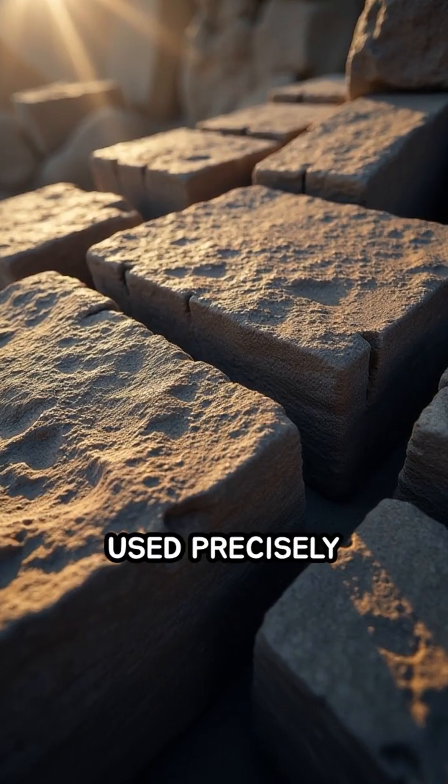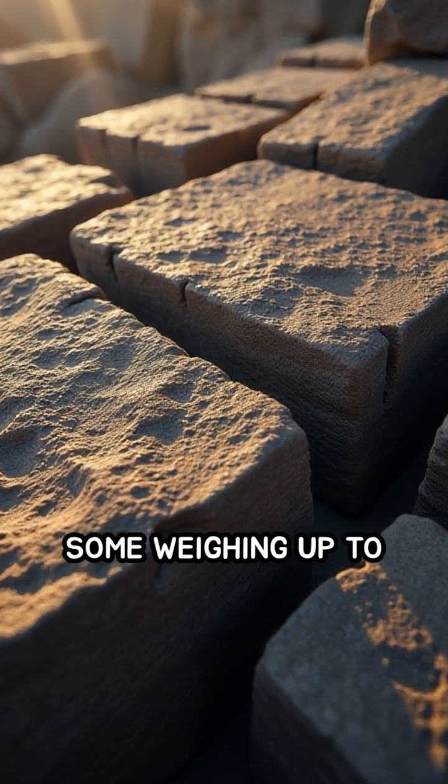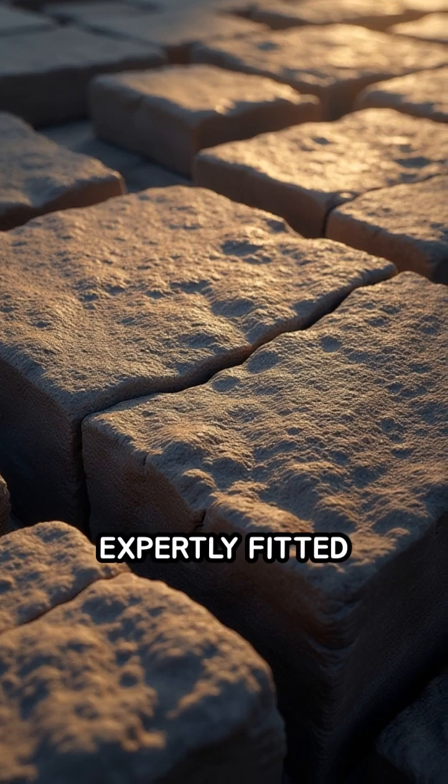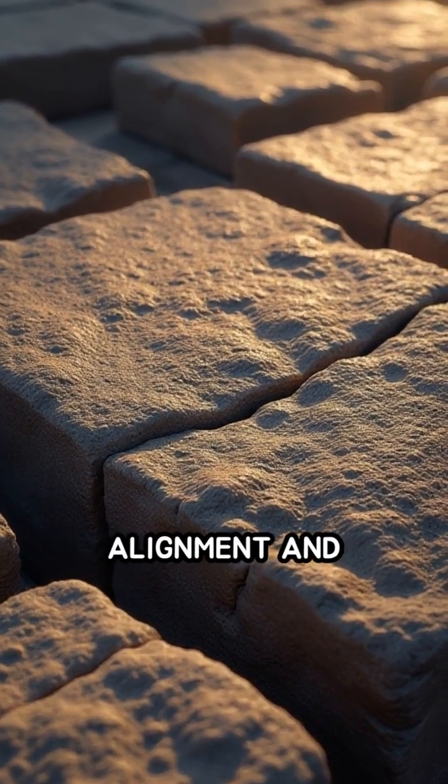Roman builders used precisely cut limestone blocks, some weighing up to six tons, expertly fitted together without mortar, relying on perfect alignment and gravity.